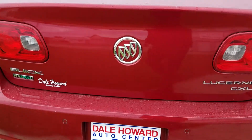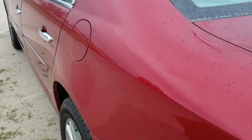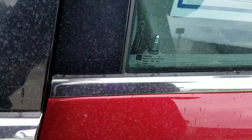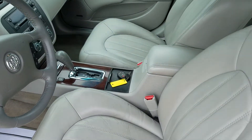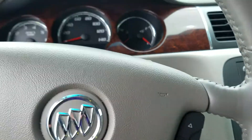It's got the backup sensors on it, real nice shape for the year and what it is. It even has blind spot detection, heated leather seats, memory seats, remote start, and also a heated steering wheel and many other features.